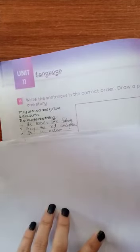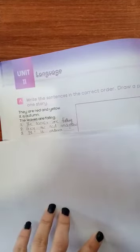When autumn comes, the leaves are falling. So the correct order is: 'The leaves are falling,' 'They are red and yellow,' 'It is autumn.'